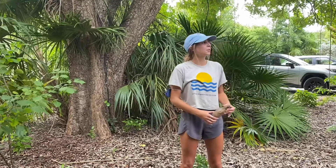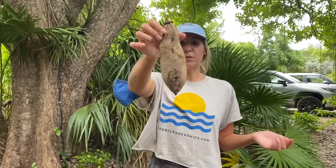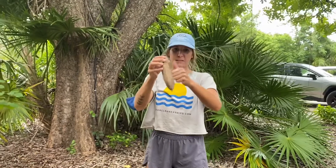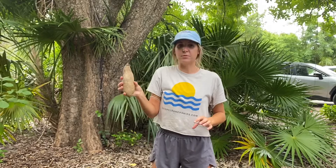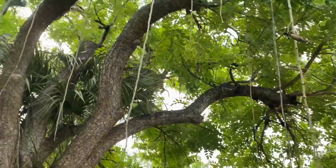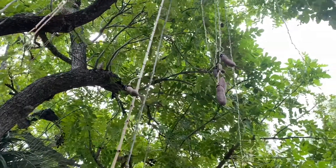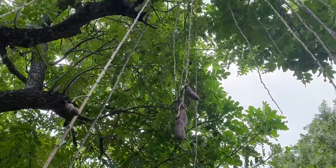So why is it called the sausage tree? This is the fruit it produces — a woody fruit. When I knock on it, it makes a sound like knocking on a door; it's really tough. These fruits grow on pendulous stems, all these really low-hanging stems you see right here. You can see some sausages growing over here — that's where they'll grow from.